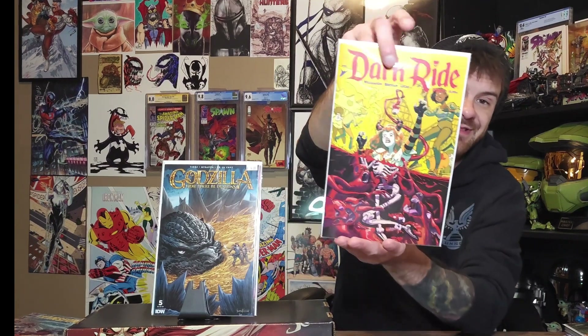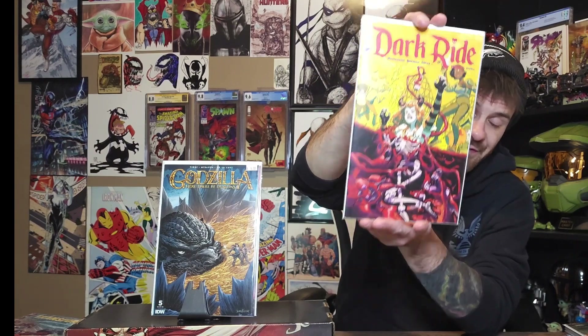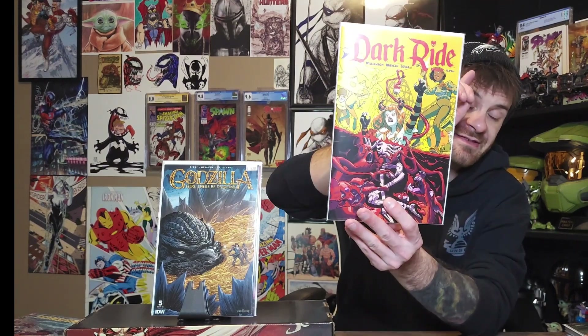You saw this on my yellow cover challenge — this is Dark Ride issue number nine. If you're a fan of horror books or amusement park books, this is an absolute must-read. Grab a trade — I'm pretty sure there's a trade out — but again, such a fun book.